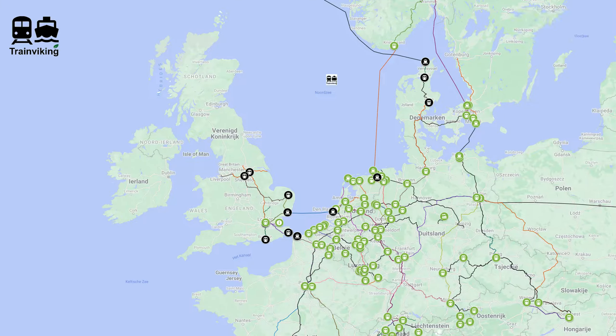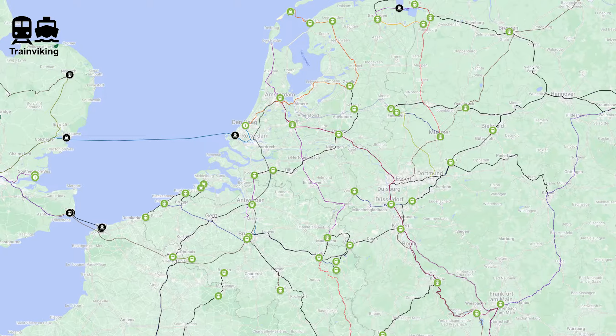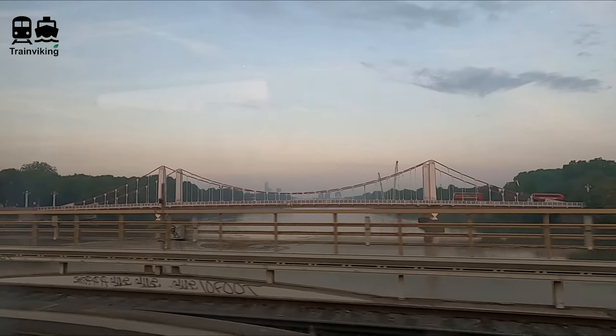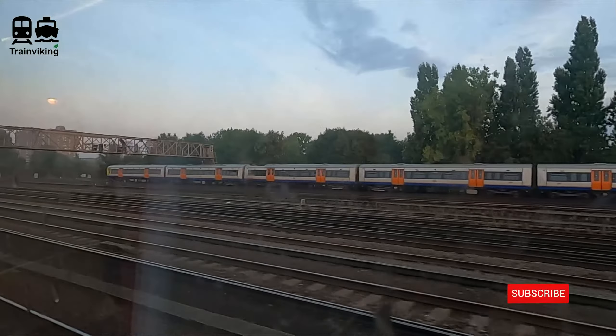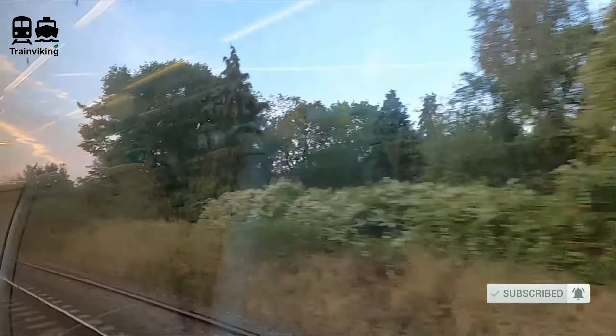Before I show you some views from the train: if you're interested in other trip reports, in the description of this YouTube video there's a link to a map where you can find all my trip reports. The lines indicate routes, and the train, ferry, and bus icons indicate railway station, ferry terminal, or bus station reviews. This channel is mainly about long-distance and international train travel. Now I'll show you some views from the train between London Victoria and Brighton via Gatwick Airport.